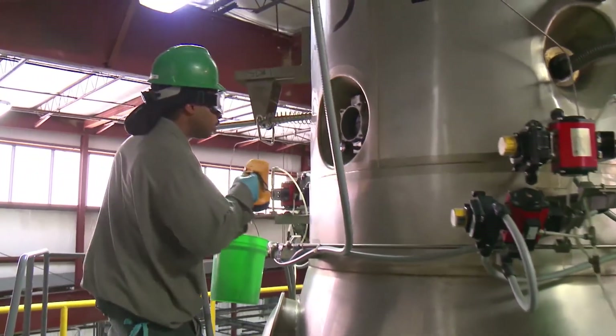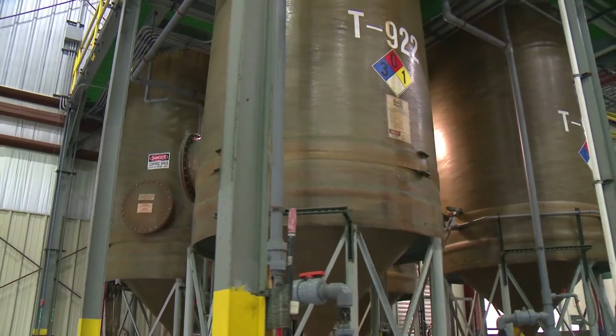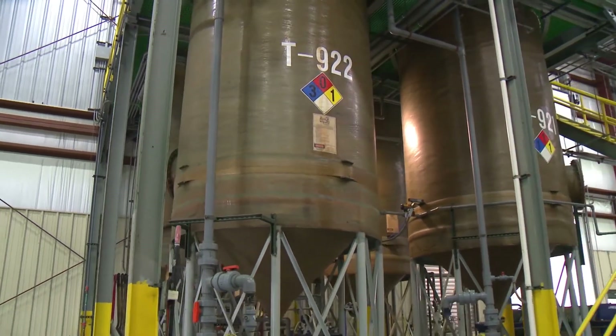Our dryers are filtered so that only clean air leaves the plant. We even treat our own wastewater on site, recycling clean water back into the system.